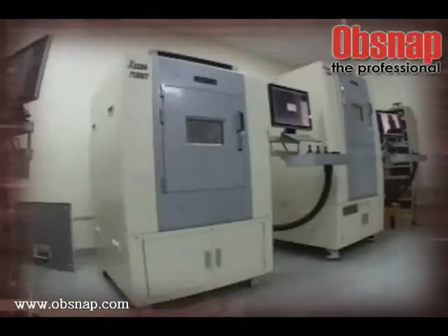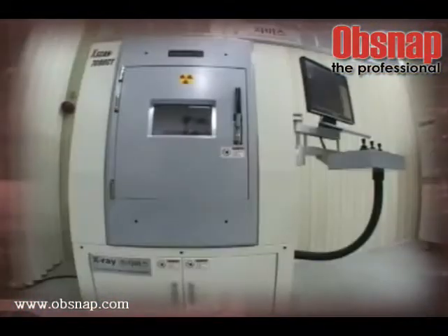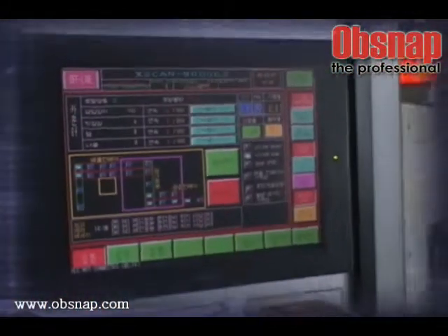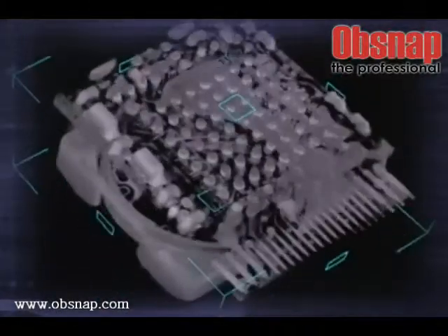The X-ray Inspection System for the electrical and electronics industry includes Semiconductor, PCB and SMT. It also covers Inspection Systems for Automobiles, Machine, Die Casting and Precision Parts, and the X-ray PCB Alignment Inspection System.